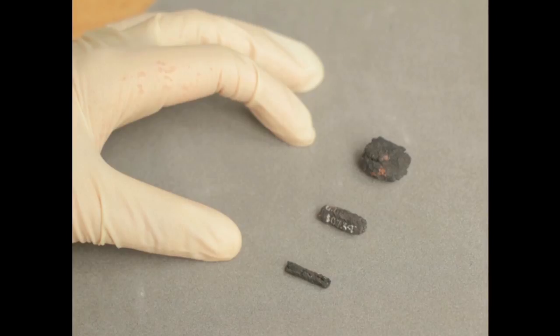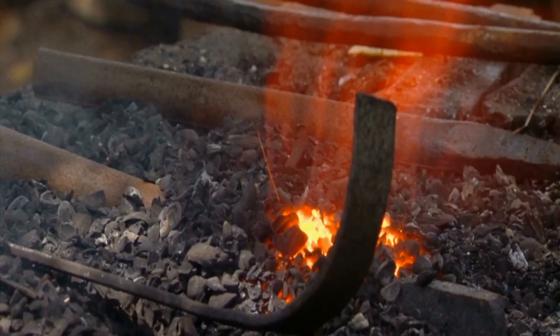Professor Tilo Rehren, UCL Archaeology in Qatar, lead author of the paper, said: "The shape of the beads was obtained by smithing and rolling, most likely involving multiple cycles of hammering, and not by the traditional stone-working techniques such as carving or drilling which were used for the other beads found in the same tomb."